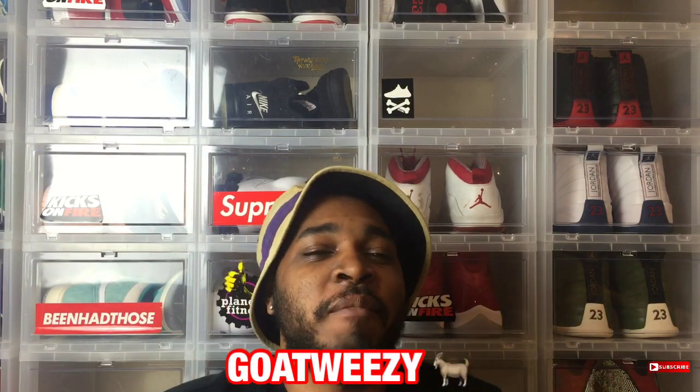YouTube, what's happening y'all? It's your friendly neighborhood sneaker man, Goat Weezy, back one more time with something special. The question is about Jordan packs — one of my homeboys hit me up asking where he could get a Jordan pack from, and I'm like, damn, I ain't seen a Jordan pack in a couple years.